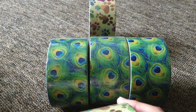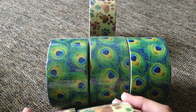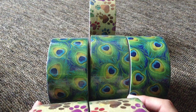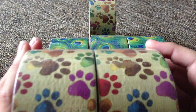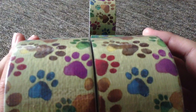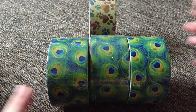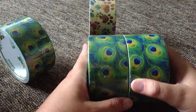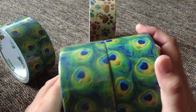Another thing — these tapes do line up. I was lining it up in the car and lining up the paw print one too. You can kind of see that one lines up right there, though maybe not perfectly because one is slightly off. But trust me, it will line up.